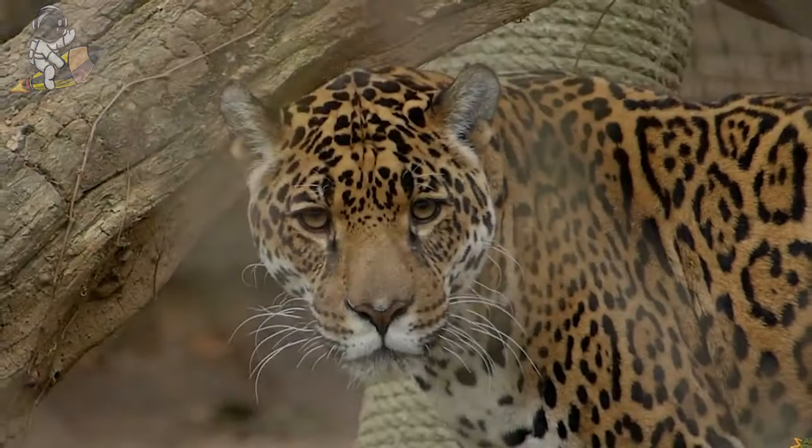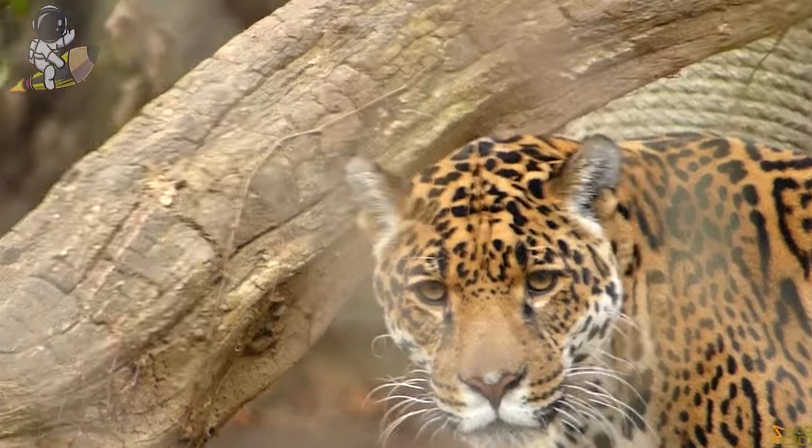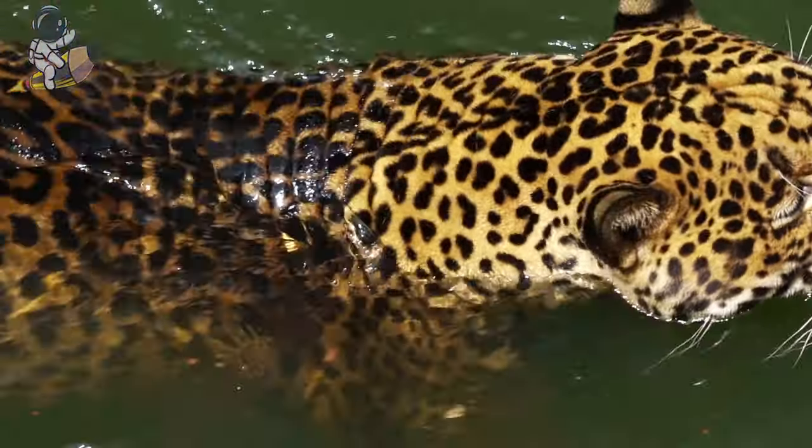They make a growling purr sound from their throats to talk to each other. Jaguars also have extra big and strong front legs to help them swim after food in the water.